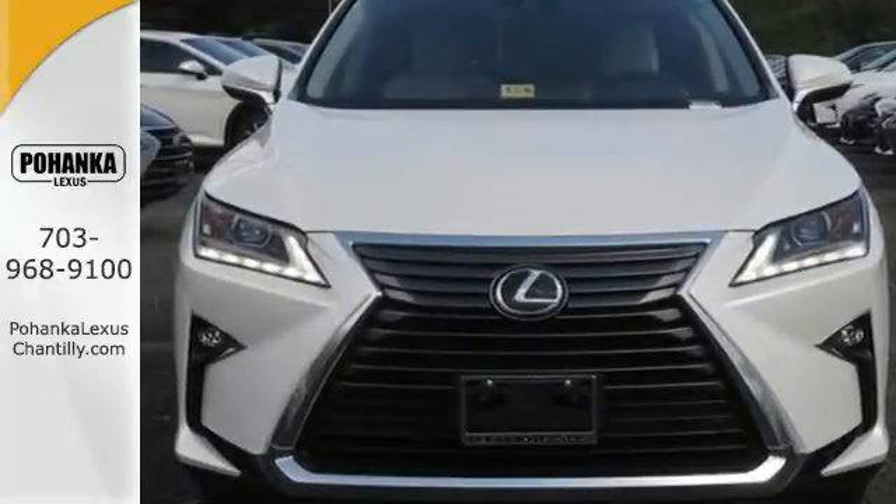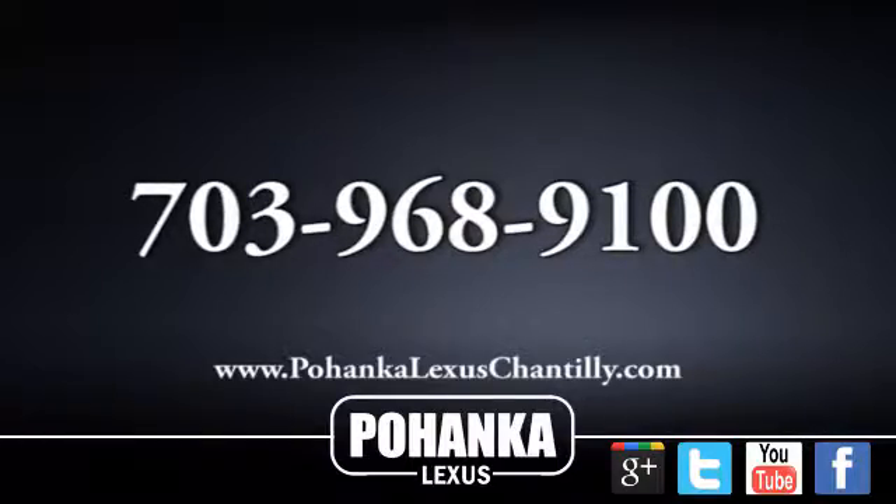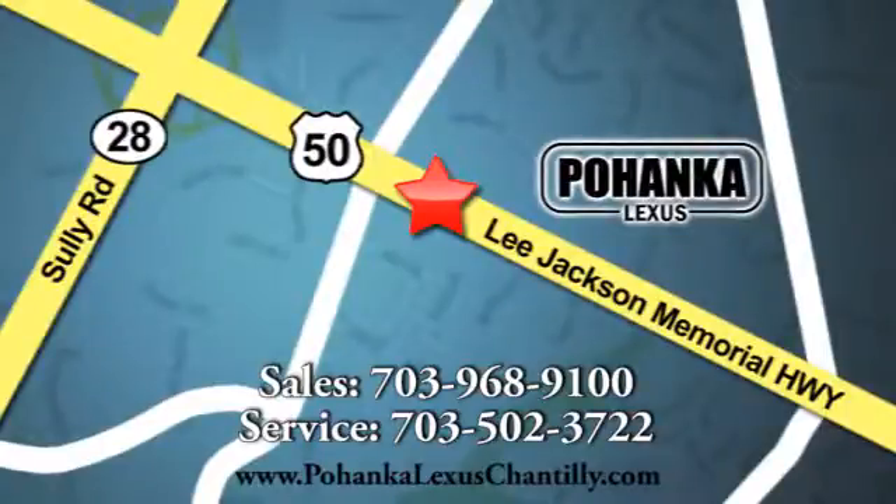Stop by for a test ride. Call us now for more information on this vehicle or visit today. We're conveniently located at 13909 Lee Jackson Memorial Highway in Chantilly. See you soon!